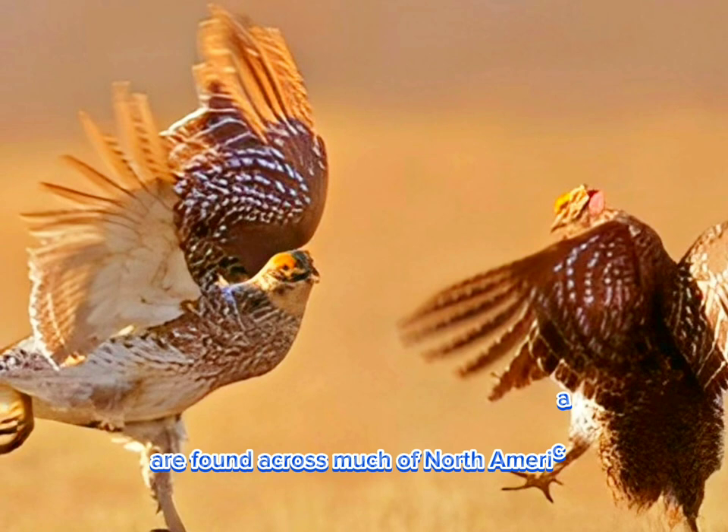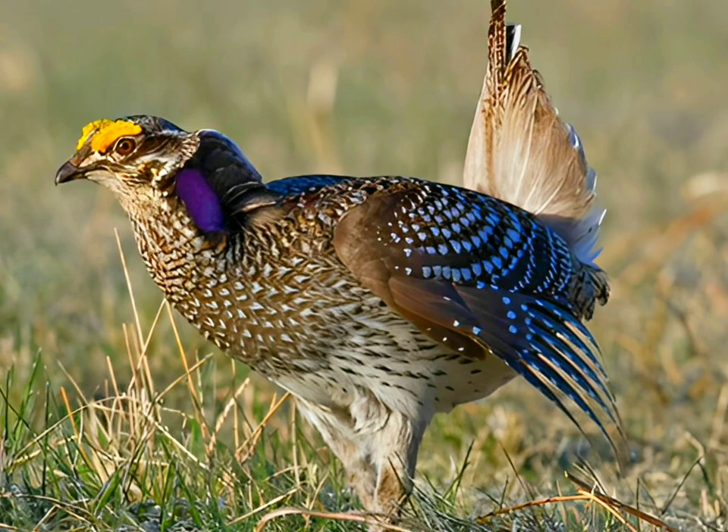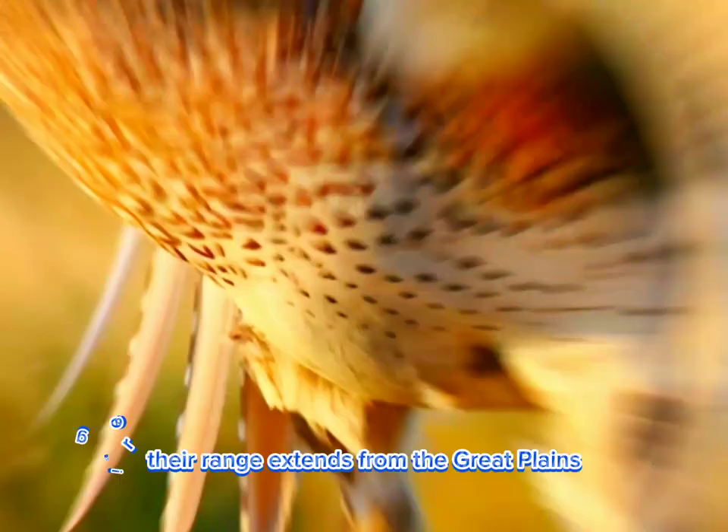Sharp-tailed grouse are found across much of North America, including parts of Canada, the United States, and northern Mexico. Their range extends from the Great Plains region of the Central and Western United States into parts of the Canadian Prairies.